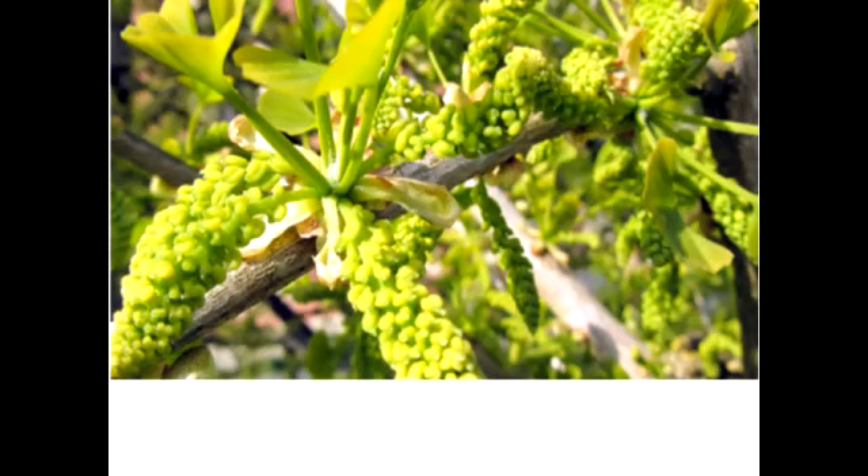Ginkgo may be the oldest living genus of seed plants. Fossils of Ginkgo-like plants have been found in Jurassic beds all over the world. It is believed that the lineage started from the Mesozoic era, and presently China is the only natural home of this plant. It is doubtful whether this genus still exists in the wild state.